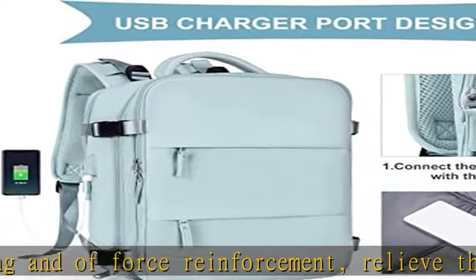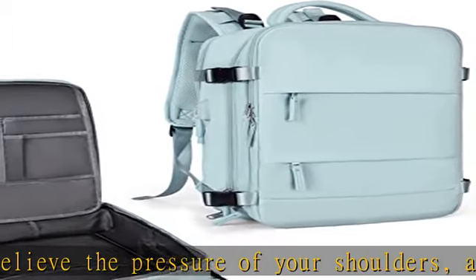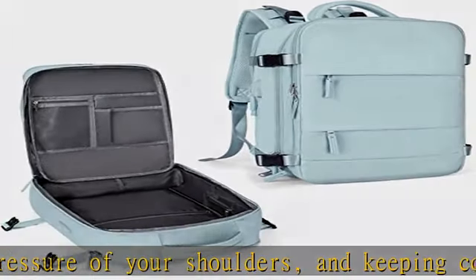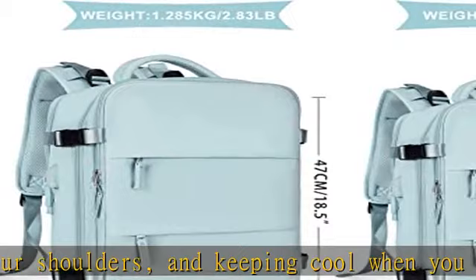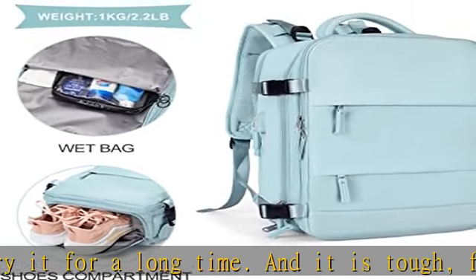The wet bag is made of high-density water-resistant material and can help you separate dry and wet items. If you have wet clothes or a towel, you can put them in the wet bag. A separate shoe compartment helps you carry and store your shoes. The built-in USB charging port lets you charge your phone anytime and anywhere.